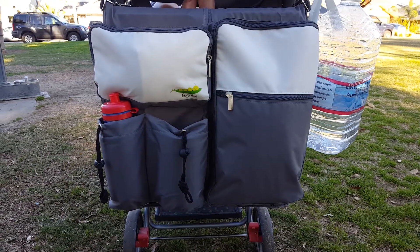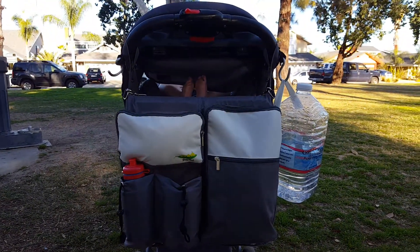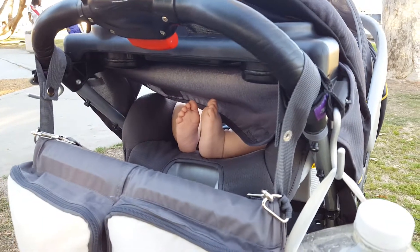First thing I want to show you is my stroller, and it has these awesome hooks right here. I'm gonna get up close so you can see — it goes on to pretty much any stroller.